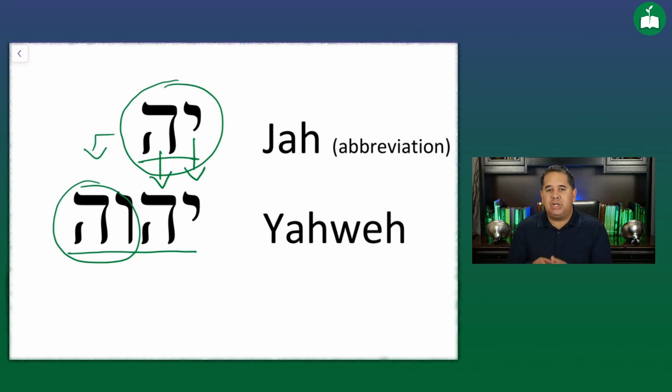In the Bible, the abbreviation Yah is used in other places besides just the word hallelujah. This abbreviation appears in different places in the Bible, but primarily in the book of Psalms, so its use is not limited to the word hallelujah.